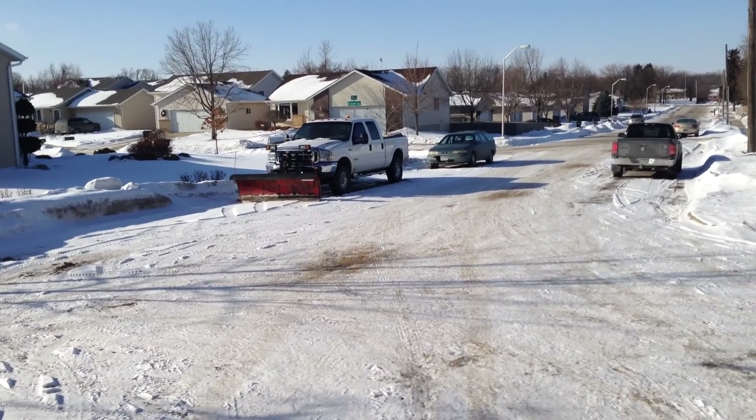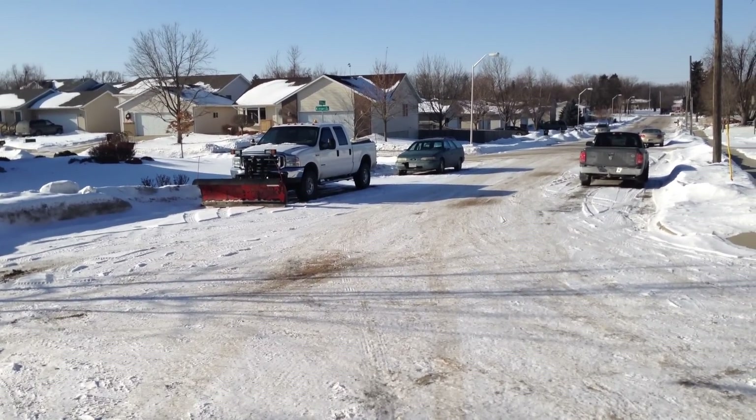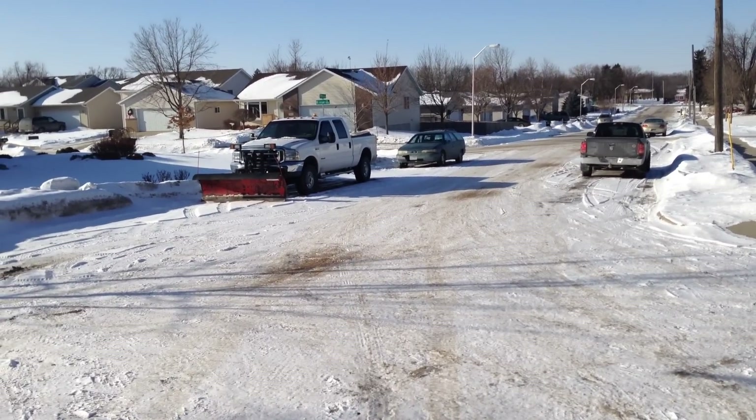Hey guys, I'm going to make a little video on a 2004 F250 Power Stroke 7.3 cold start.